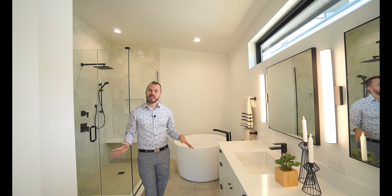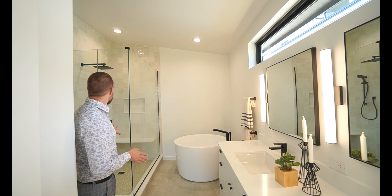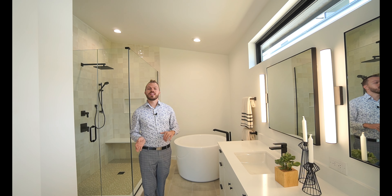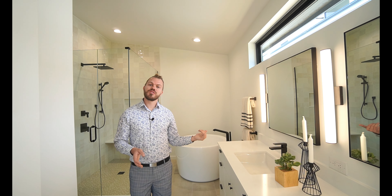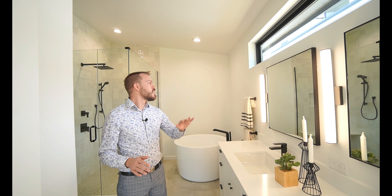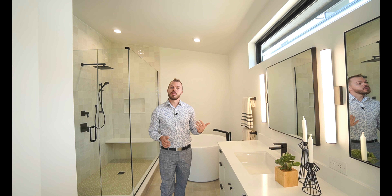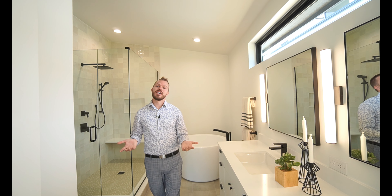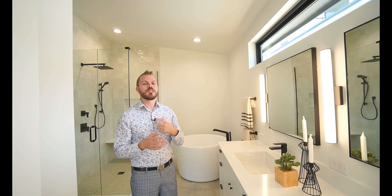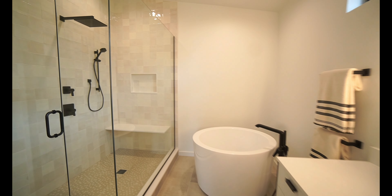Coming into the master bathroom, you can see it's really well appointed. We have this Japanese soaking tub, an absolutely huge shower, just like you'd expect at this price point. One thing I really like is that they continued the windows in here — just like every other room in this house, there's no absence of natural light. You have probably a seven or eight foot window above your vanity, and the really nice thing about that placement is when you're getting ready in the morning, looking in the mirror, you're going to have that natural light, so there's no discrepancy in colors.